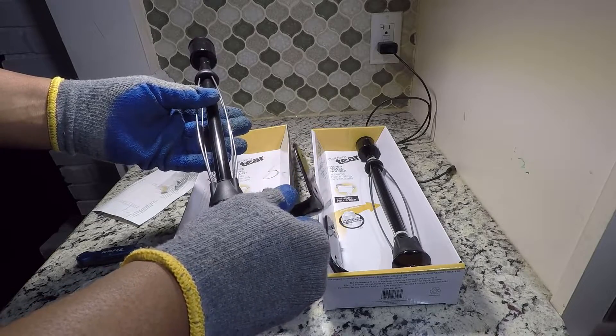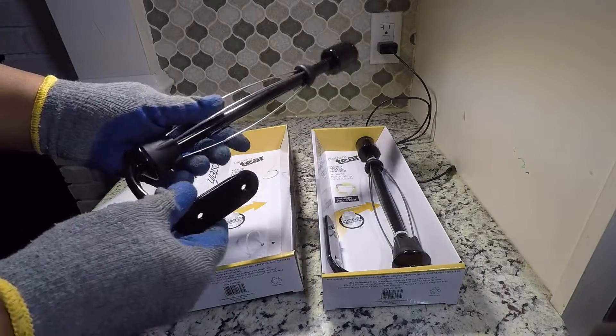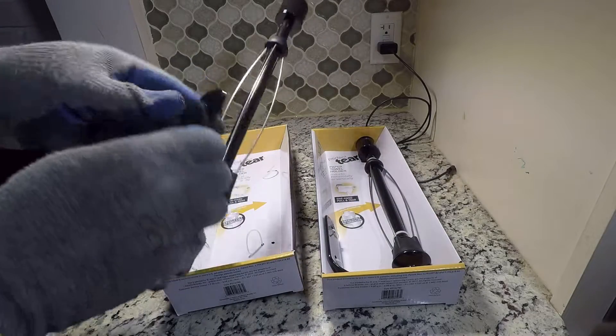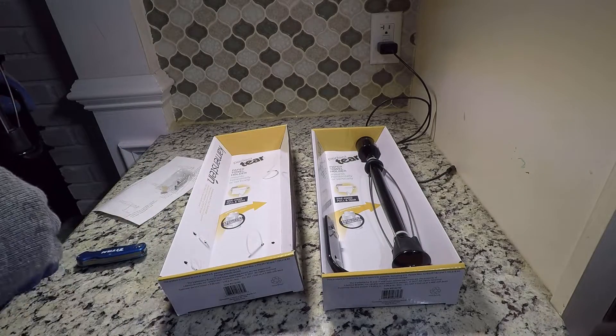The selling point of this holder is a ratcheting mechanism — a rotation mechanism which prevents it from helping the user unravel the paper towel. It promises a perfect tear every time.